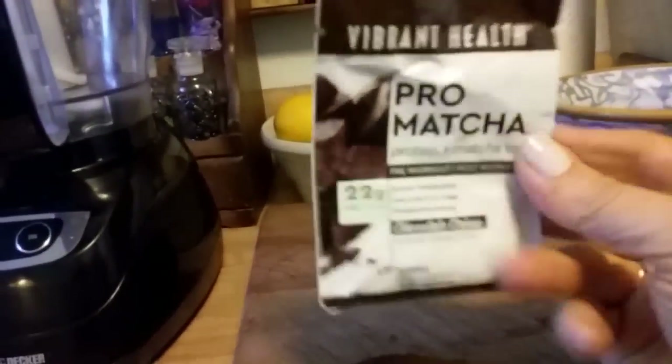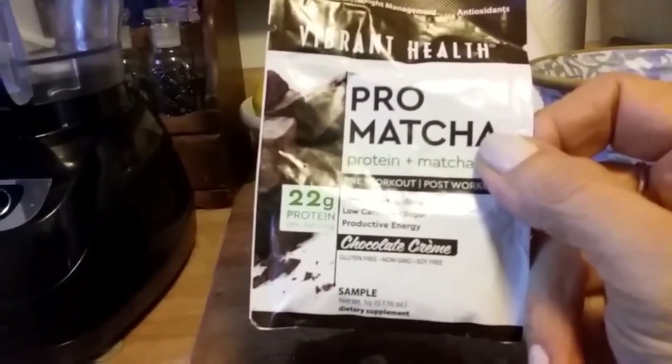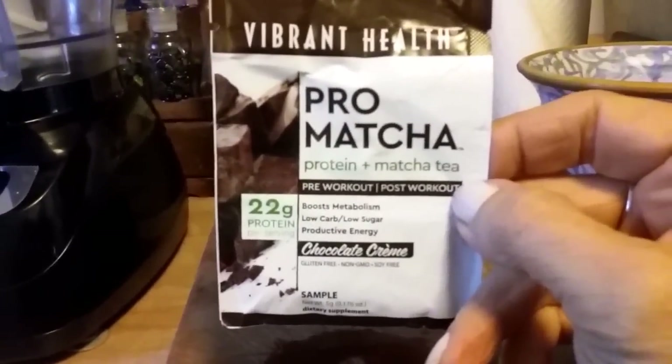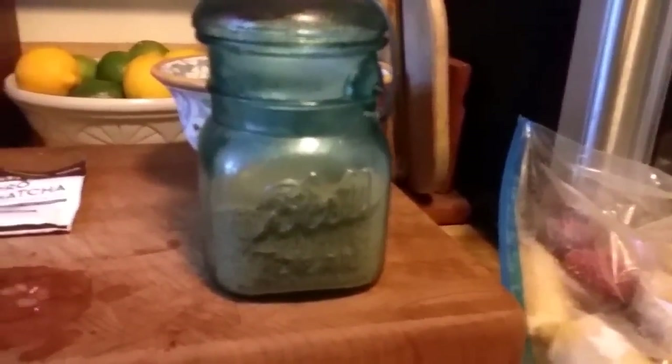I have my food processor out. Remember these little samples I got in my Vegan Cuts box that I kept forgetting to use? Well, I just remembered — this is chocolate cream. I have no idea what it is, I don't use these kind of supplements, but I got it as a free sample so I'm going to use it. I have some blueberries, frozen bananas with a couple strawberries, flaxseed powder, a little vanilla, some pitted dates, and almond milk. Pretty much the same recipe every time.